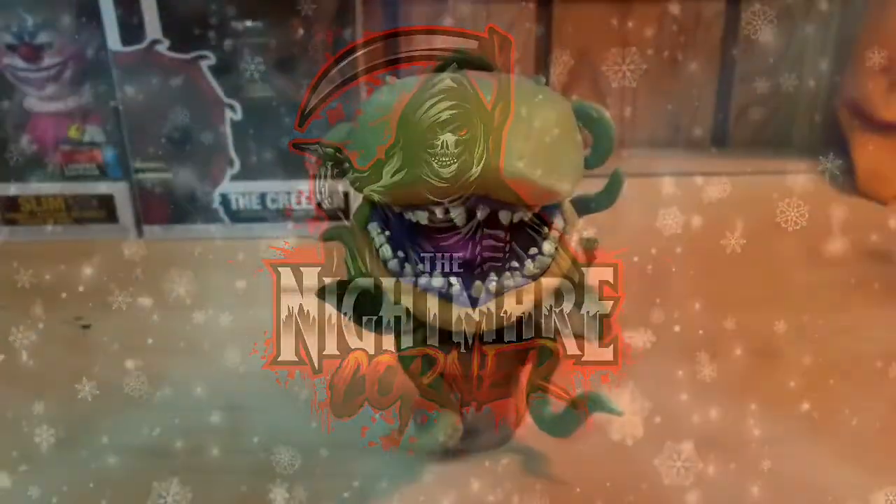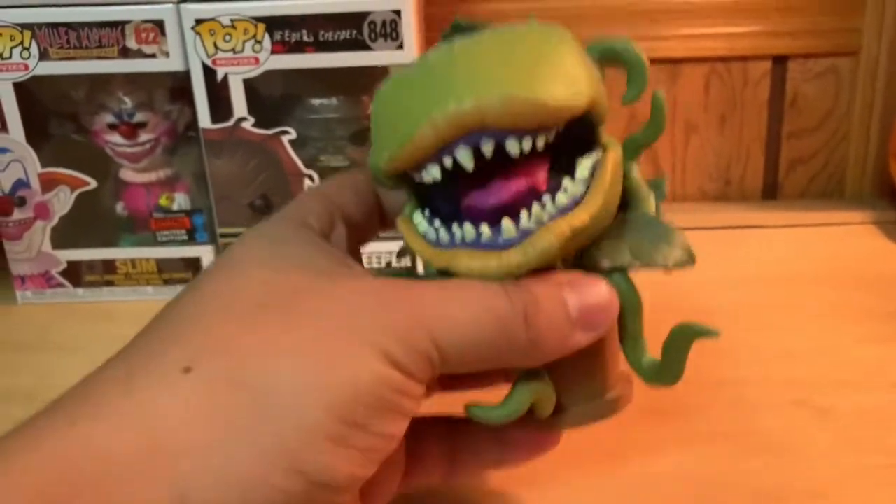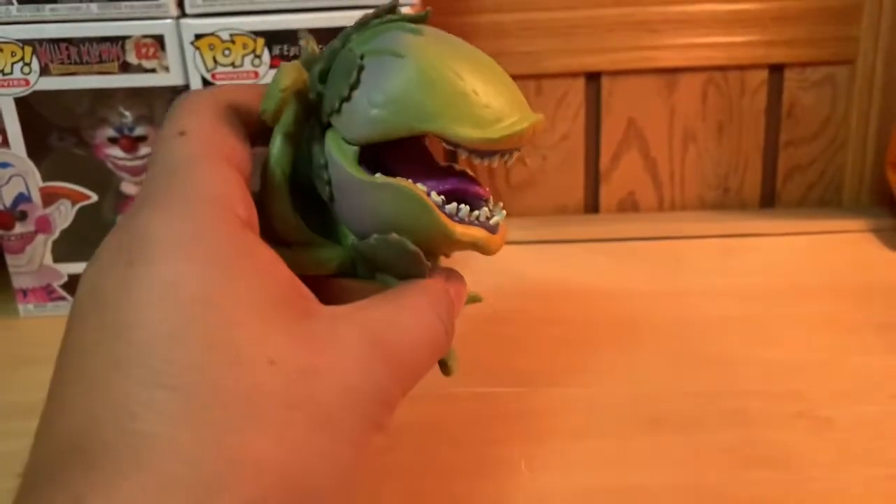Alright, so we got Audrey II out of the box. Got to say right off the bat, just like the Madame Leota Pop that we did, it does have some weight to it, which is pretty cool.